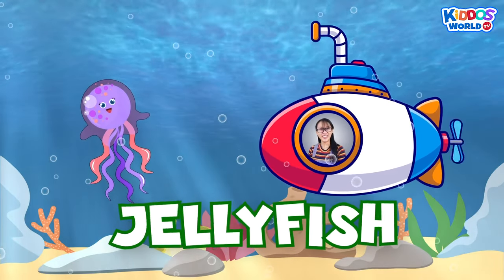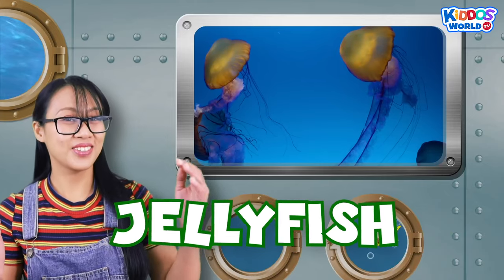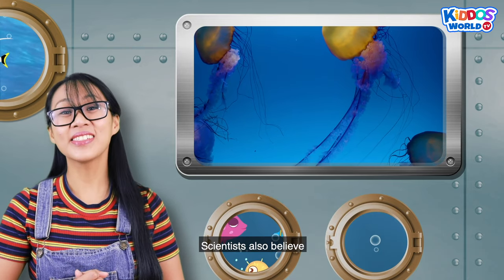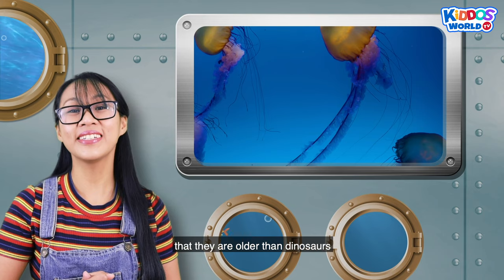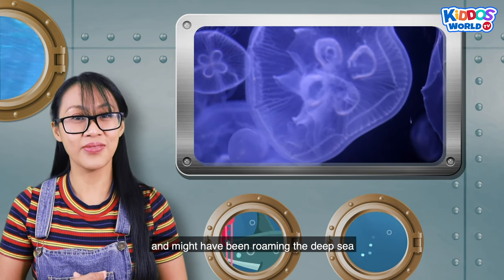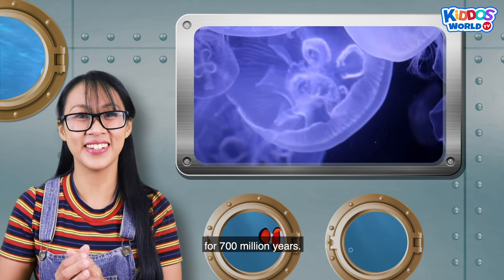A jellyfish! A jellyfish is made out of 95% water! Scientists also believe that they are older than dinosaurs and might have been roaming the deep sea for 700 million years!